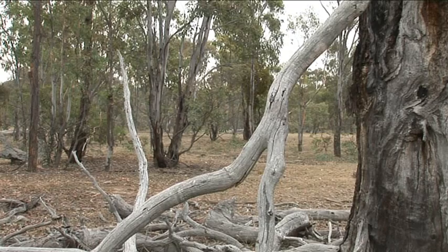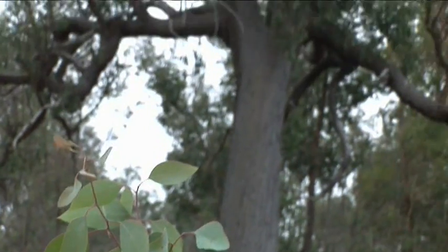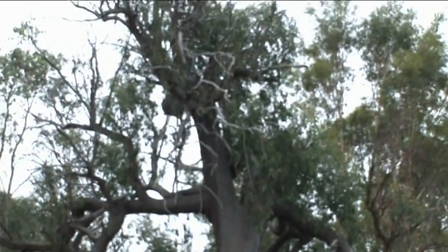We're in a landscape which is dominated by red box, Blakely's red gum and yellow box — these are box gum woodlands and they're amongst the most threatened and endangered vegetation communities in Australia. This patch is the largest area of that vegetation type left in public ownership, not only in Australia but in the world. So it's a really significant area of vegetation.